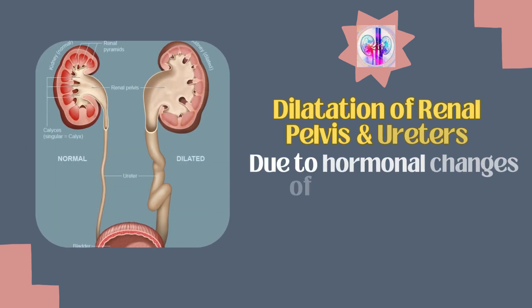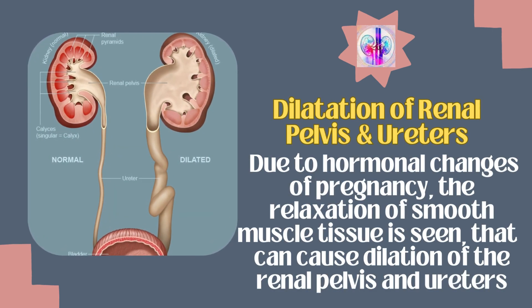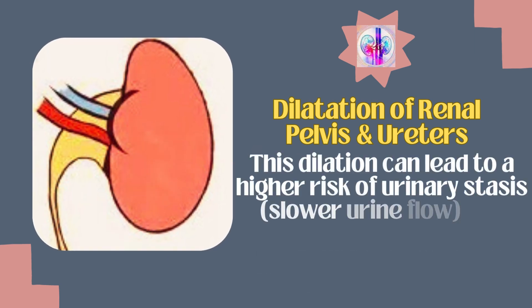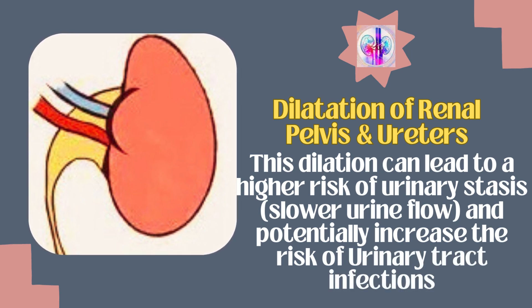There is dilatation of renal pelvis and ureters, which is due to hormonal changes of pregnancy. The relaxation of smooth muscle tissue causes dilation of the renal pelvis and ureters. This dilation can lead to a higher risk of urinary stasis and potentially increase the risk of urinary tract infections.